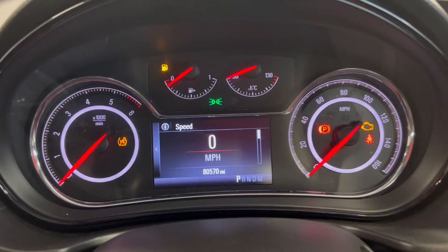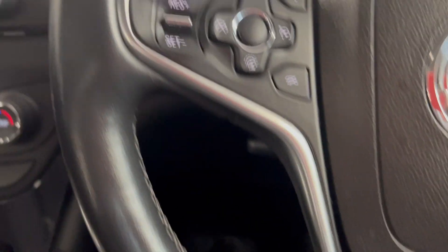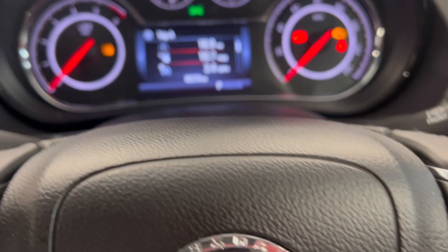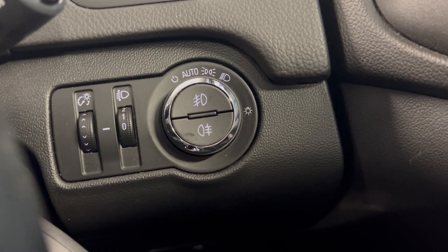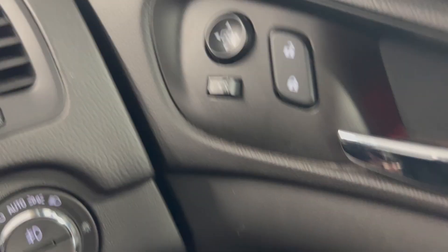On to the dash, as you can see, the car's done 80,570 miles. You get the leather-wrapped multifunctional steering wheel, and you've got your adaptive cruise control on the left, and your digital trip computer controls on the right. You can display different bits of information on here as well. You've got automatic headlights just there, as well as electronically adjustable door mirrors and electric windows all around.